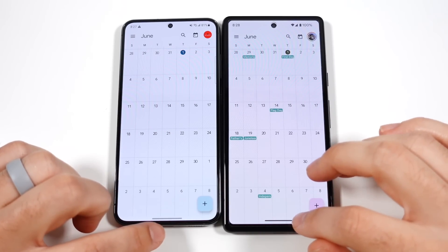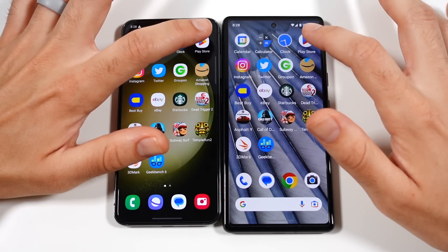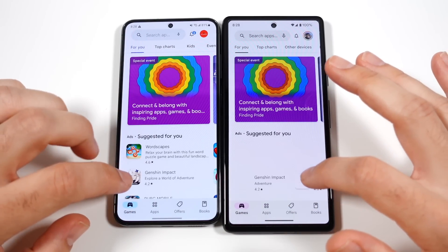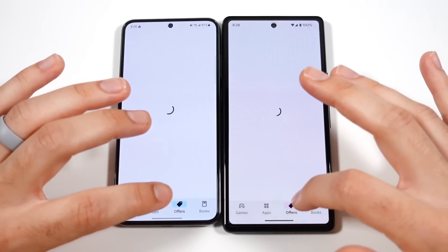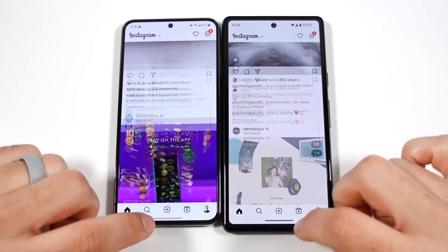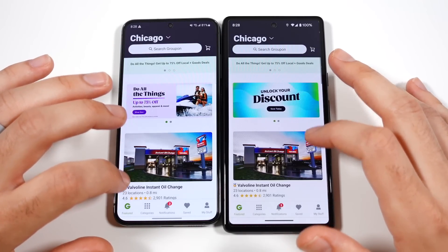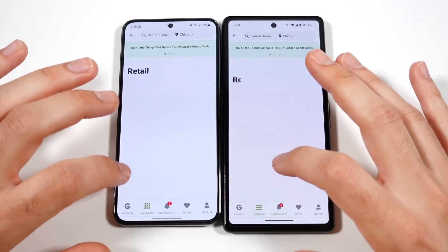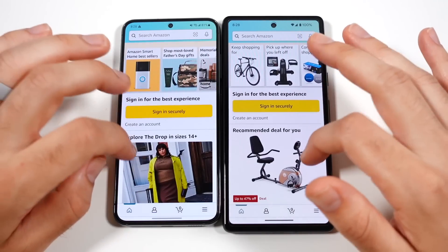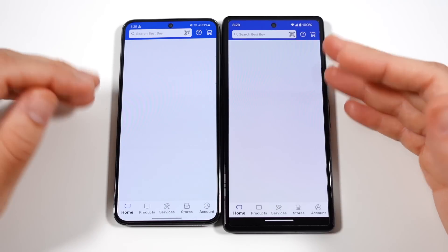With all apps closed, let's go into Calendar — about even. Calculator — might have been a Samsung edge. Play Store — that was the Google Pixel 7a. Into Instagram — Instagram first on the Pixel. Twitter — pretty much the Samsung on the left. Groupon — Groupon first on the Samsung. Overall, getting about the same performance. This is pretty great performance for the Pixel 7a; we already expect the Galaxy to be excellent as it's a flagship device.